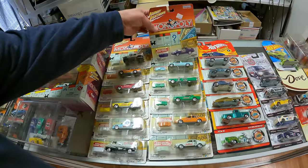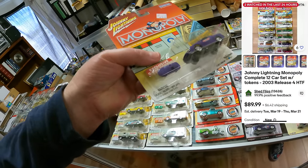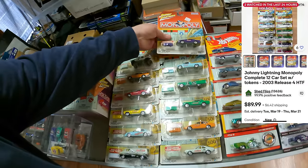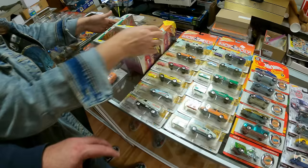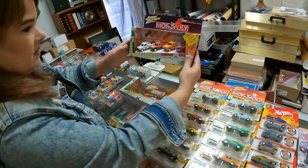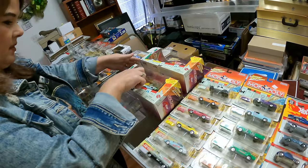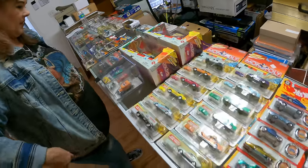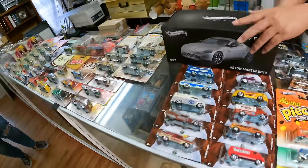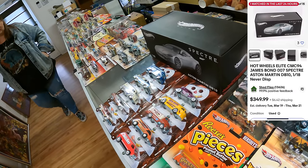I really like these Johnny Lightning Monopoly cars with the small versions that are like movers. Those are really cool — I could see somebody just wanting that whole set. Look at that — looks like a whole set. It has the other colors, and that one has the original price tag on it.